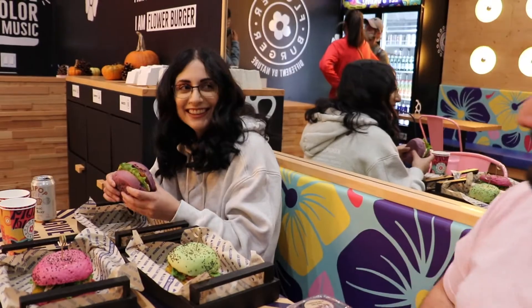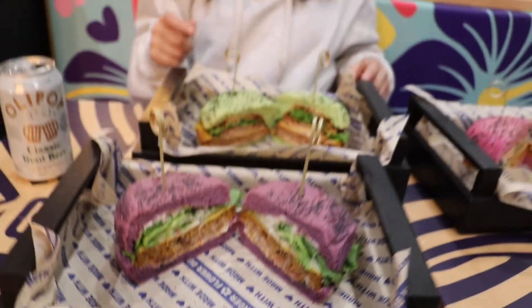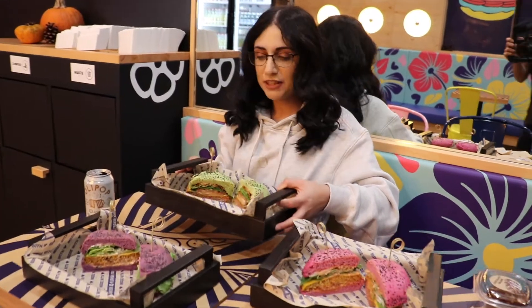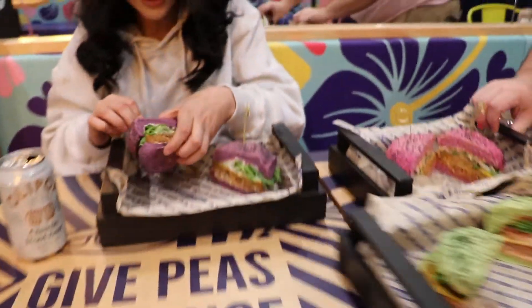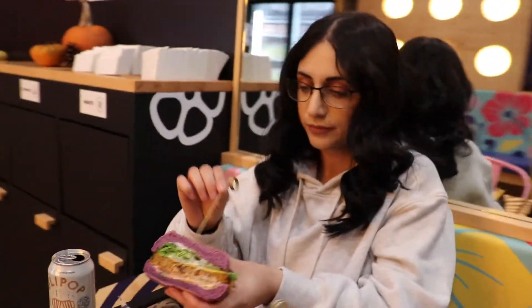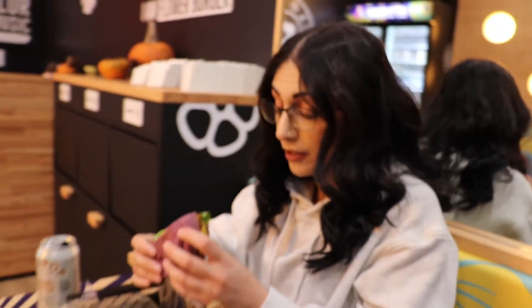Alright guys, so we had them cut it in half for us so we can get some close-ups of how they all look on the inside. You look so excited for these burgers. Because they're colorful! So I'm going to start off with the flower burger because it's one of their top burgers. I really want to try this one like ASAP. Look at that — you're a little squeezy. See how the sauce is in there. It looks so good.